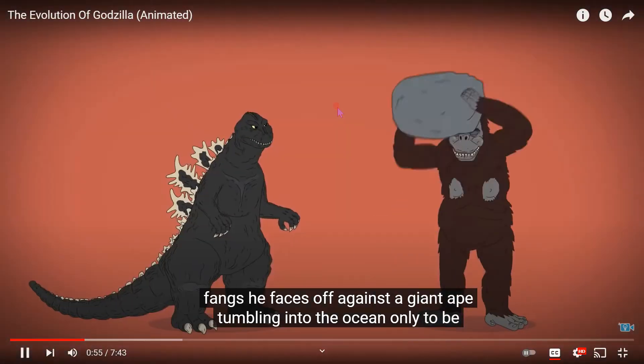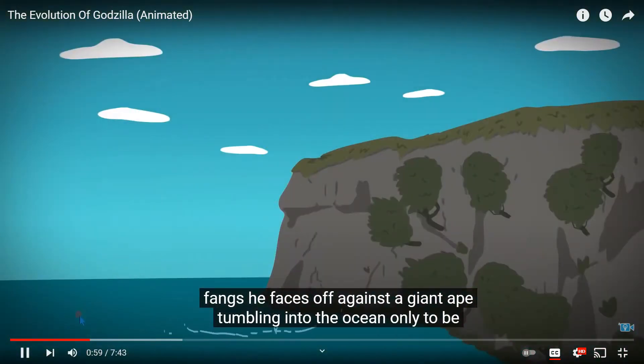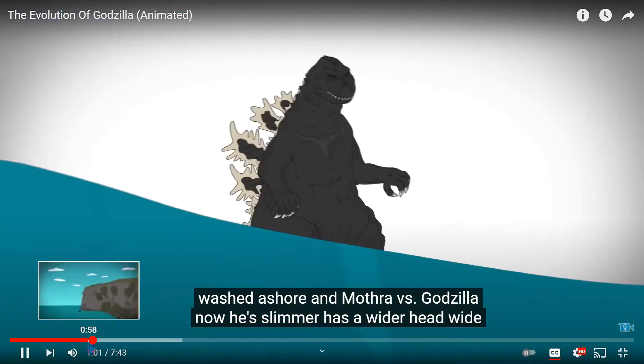He has no ears and no fangs. He faces off against a giant ape, tumbling into the ocean, only to be washed ashore in Mothra vs. Godzilla.